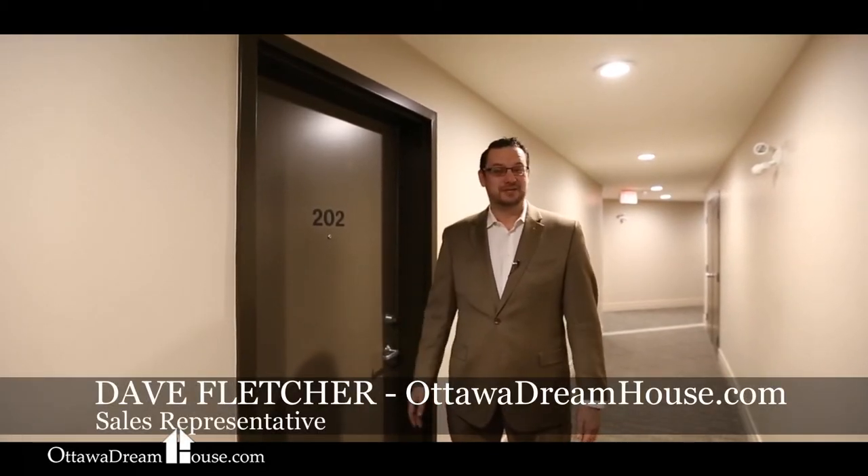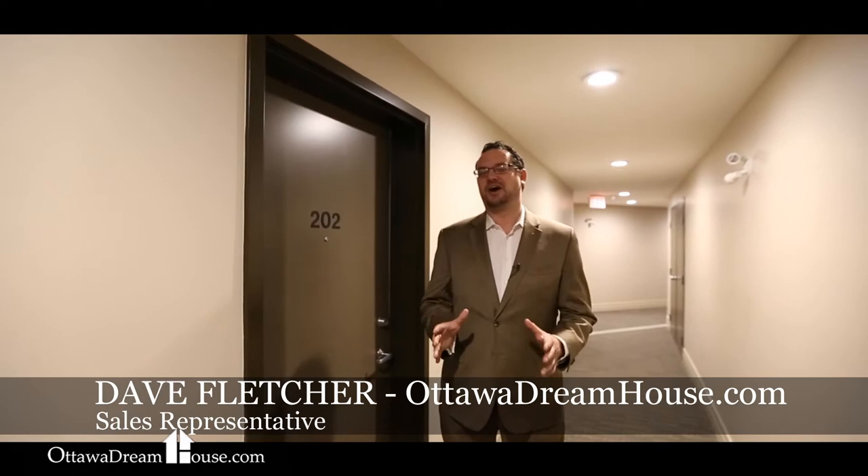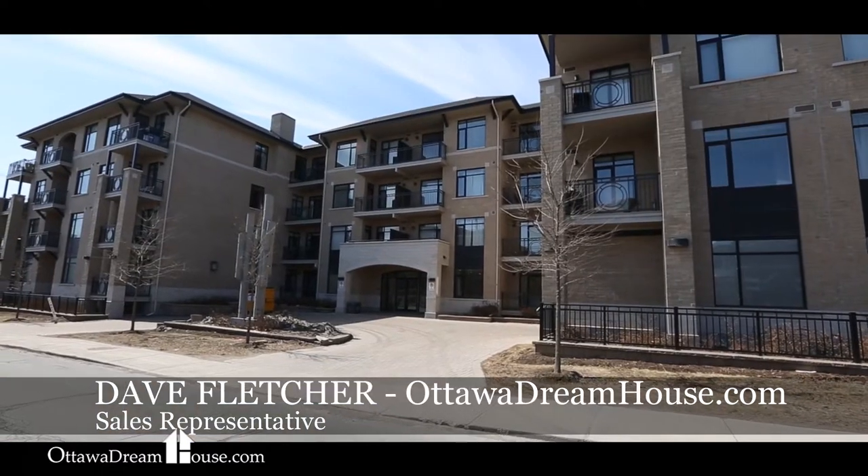I'm Dave Fletcher for the Ottawa Dreamhouse team and this is Unit 202 in the building at 808 Bronson. The location of this building is fantastic — we're right in the heart of Ottawa. Easy walking distance to the shops on Bank Street, to Dow's Lake, and obviously it's an easy commute to downtown.